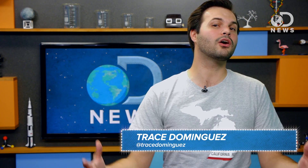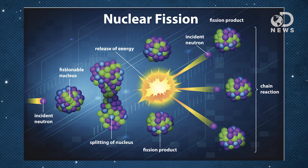Sup friends, it's Trace here for DNews. What we call nuclear power today is really nuclear fission. Fission involves splitting heavy isotopes of uranium or plutonium, resulting in radioactive, unstable elements. It's the same as a nuclear bomb, except we're harnessing that energy.